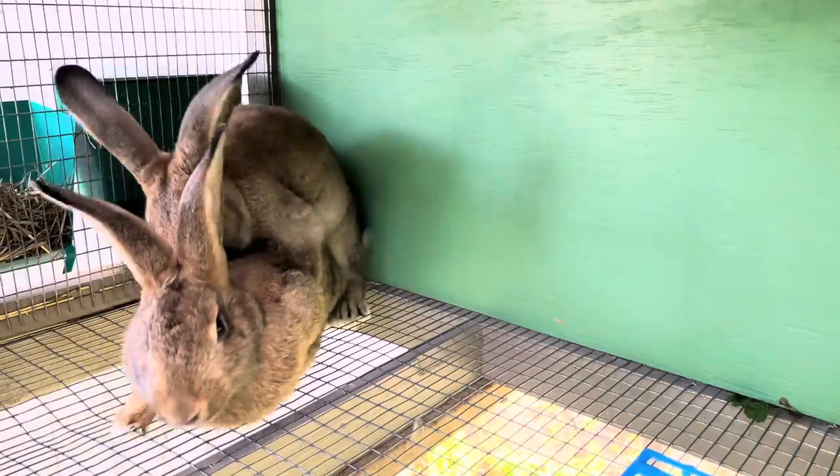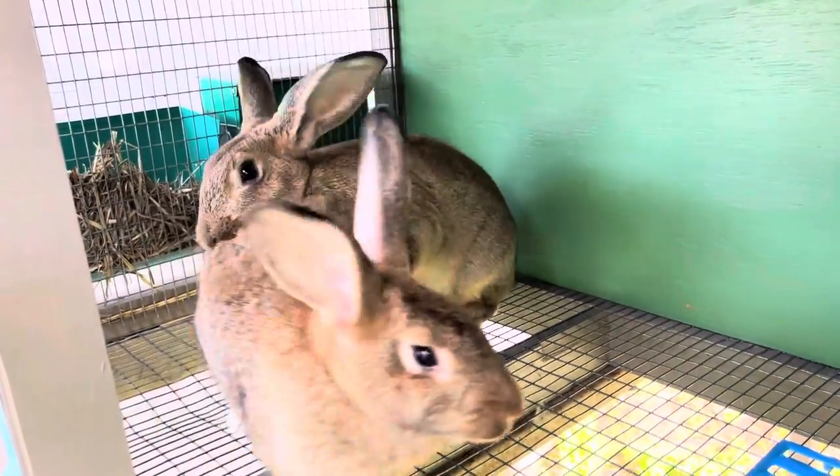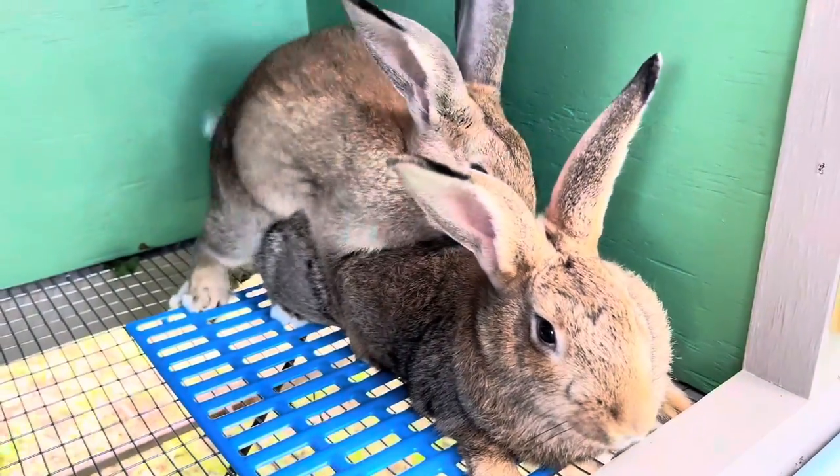Our plan was to have all three does bred this month, but as we got through Tapioca and Sugar, our hopes were getting a little dashed. Our third doe, Bubbles, was our last chance. We put her in there and I didn't even have time to get the camera up to film the first fall off — as soon as we put her in, they both knew what to do and Boba had his first fall off. There wasn't much more dancing. We left him in there a little while longer and he got two more fall offs. We assume that she is bred. In about 27 days we'll put a nesting box in her apartment, and we will know in 30 days whether she was bred or not.